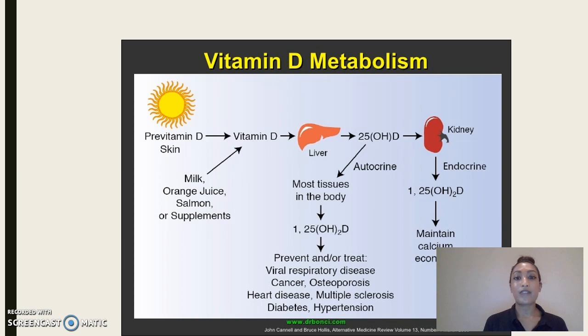This is an example of how vitamin D is metabolized in our body in a simpler version. Vitamin D undergoes two hydroxylations in the body for activation. The first occurs in the liver, where it converts vitamin D to 25-hydroxyvitamin D, and the second occurs in the kidney, where it forms the active 1,25-dihydroxyvitamin D.